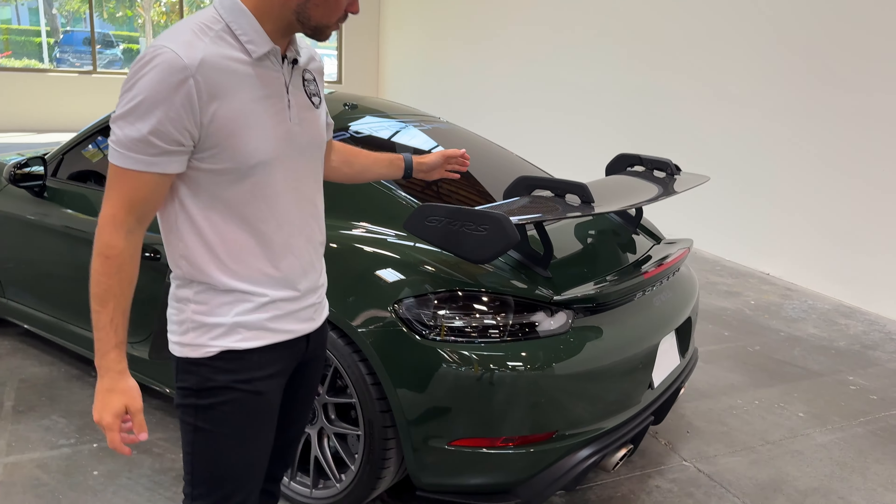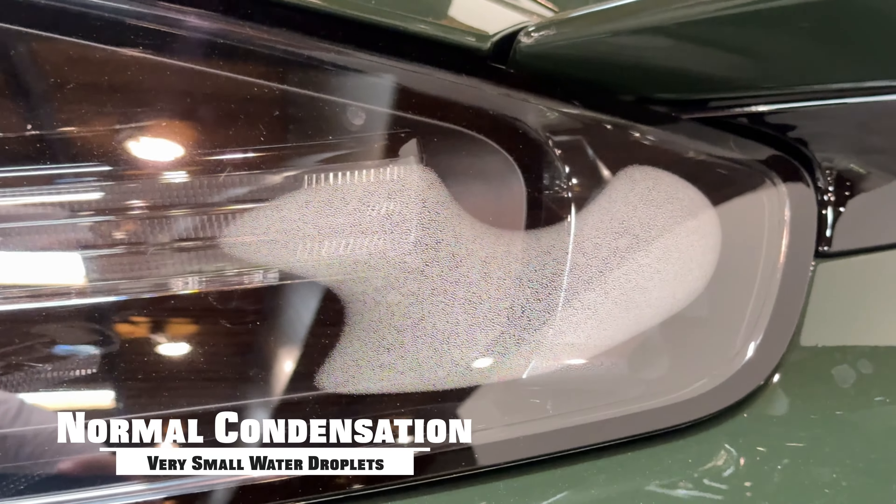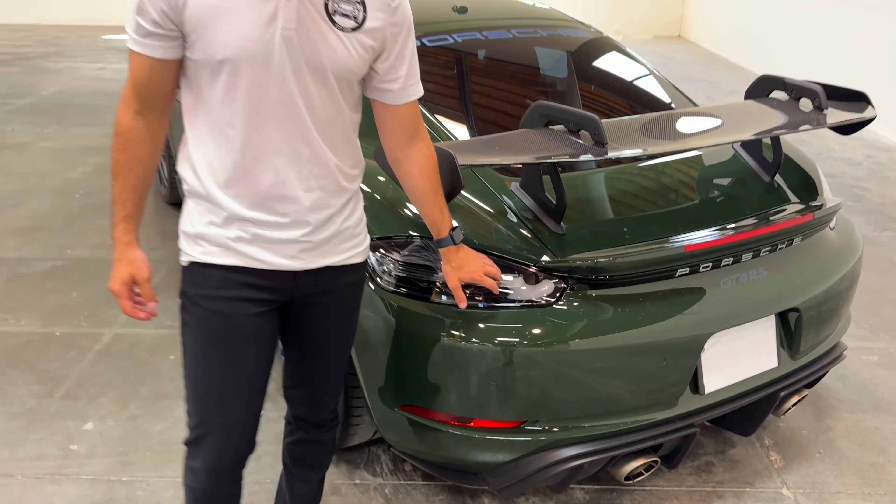The headlights and taillights are vented because of the change in atmospheric temperatures — they need to have a little bit of venting in the back of the unit. You'll notice on this beautiful GT4 RS right here, there's a little bit of condensation, but you can see how small these little guys are. This is considered normal.